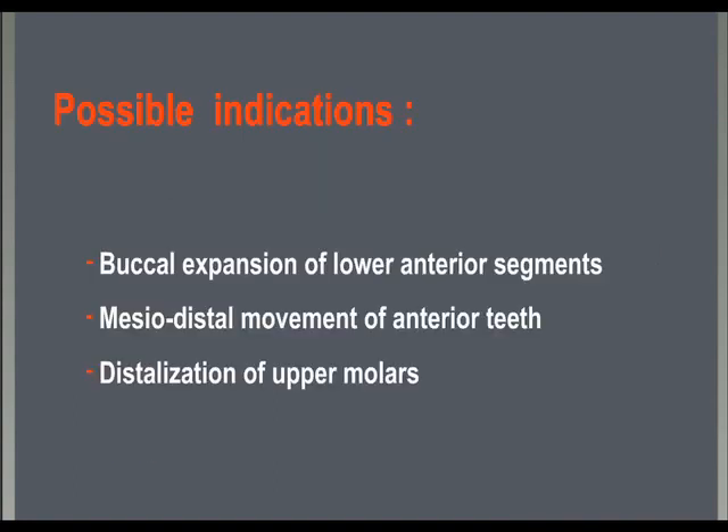This technique has been tested by us in a few cases: buccal expansion of the lower anterior segments, mesio-distal movement of anterior teeth, and upper molar distalizations.